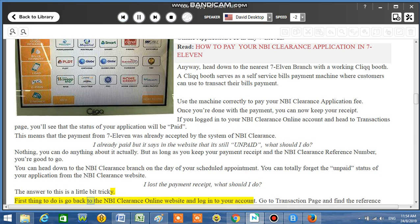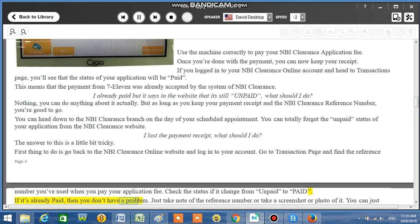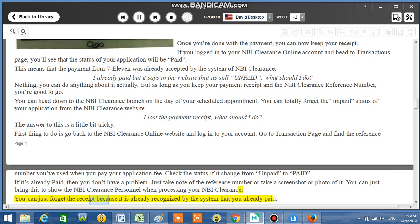First, go back to the NBI Clearance online website and log into your account. Go to the transaction page and find the reference number you used when you paid your application fee. Check the status to see if it changed from unpaid to paid. If it's already paid, then you don't have a problem. Just take note of the reference number or take a screenshot. You can bring this to show the NBI Clearance personnel, and you can forget the receipt since the system already recognizes that you paid.